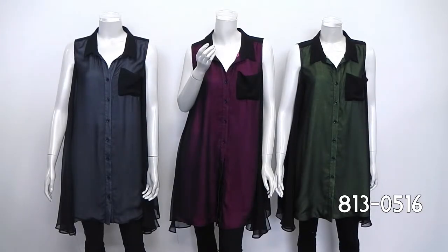813-0516, color chiffon tunic. Here we have the perfect piece for your resort wear collection or your cruise wear grouping. We have it in light blue, fuchsia, and lime green.